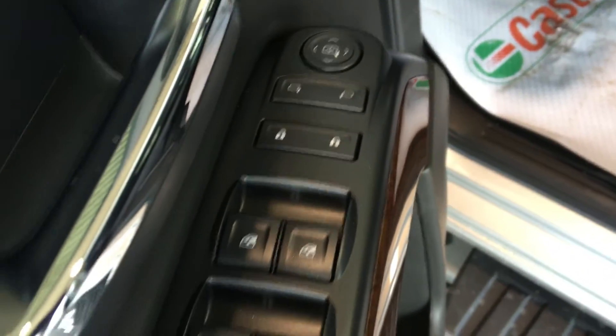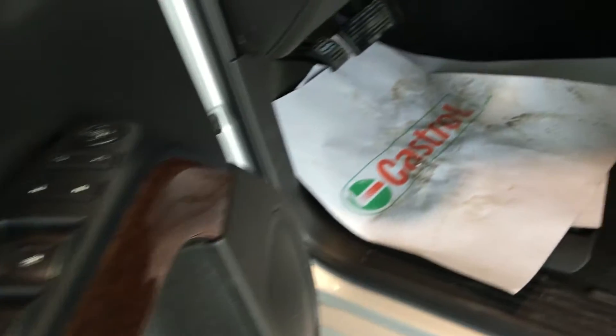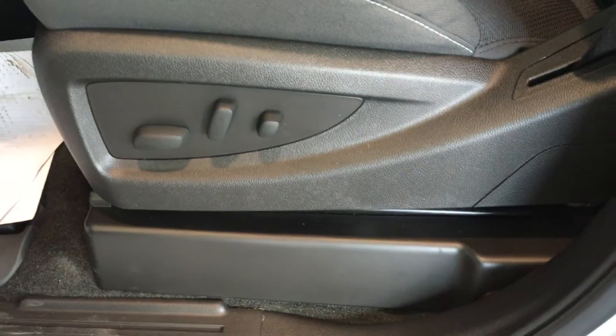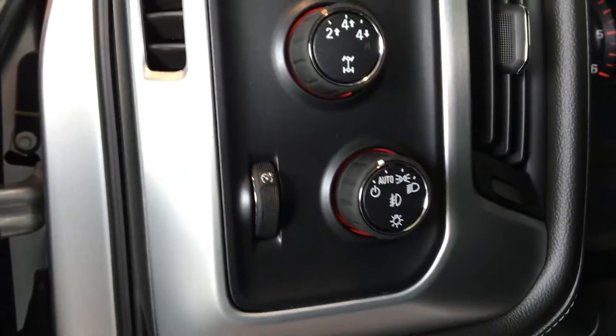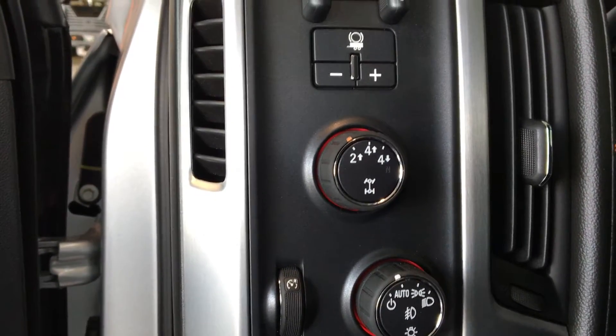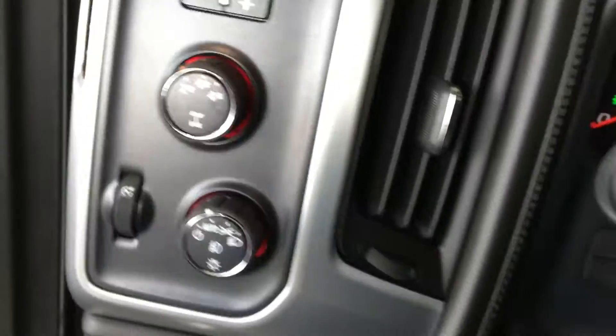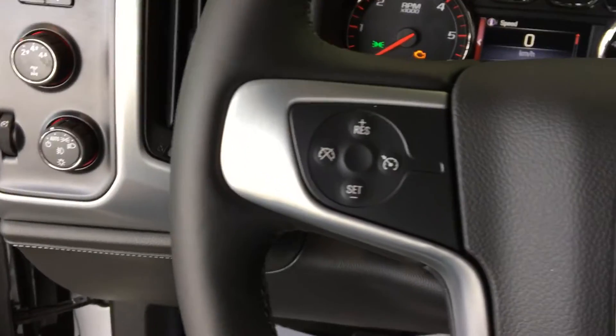Power mirrors, power locks, power windows with window lock and rear door child lock, full power driver seat with lumbar support, instrument panel dimmer switch, marker lamp and fog lamps control, 4 wheel drive control, trailer brake controller, cruise control.